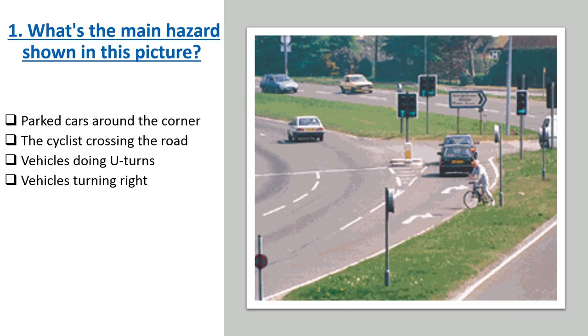Question 1: What's the main hazard shown in this picture? Options: Parked cars around the corner. The cyclist crossing the road. Vehicles doing U-turns. Vehicles turning right. Correct answer: The cyclist crossing the road.